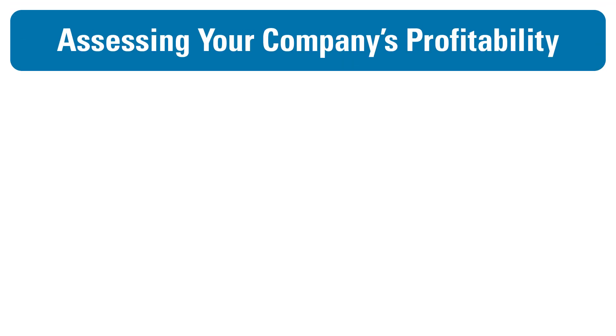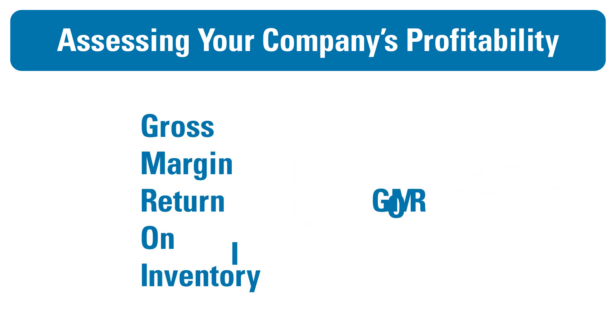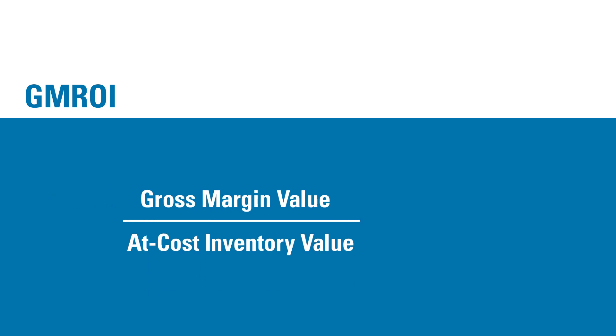A tool your company can use to assess store, department, and product line profitability is Gross Margin Return on Inventory, or GMROI. GMROI is a percentage you can calculate using your sales and inventory numbers to determine what your margin is for every dollar you invest in products. You can calculate GMROI by dividing your gross margin dollar value by your at-cost inventory value, and then multiplying that number by 100.